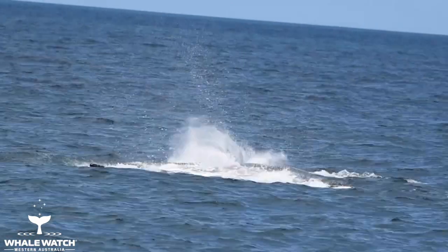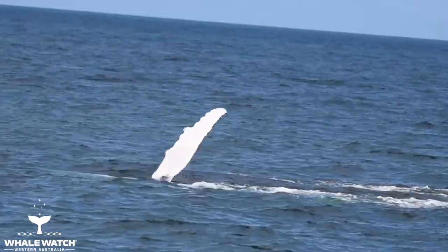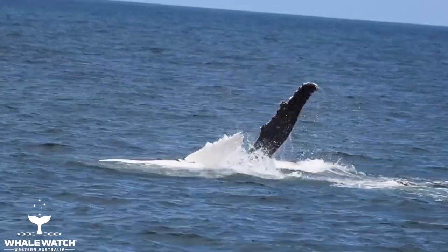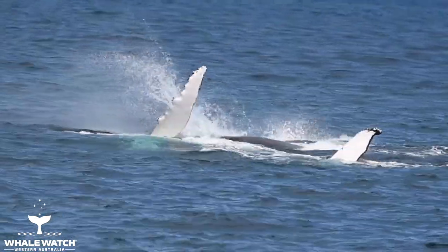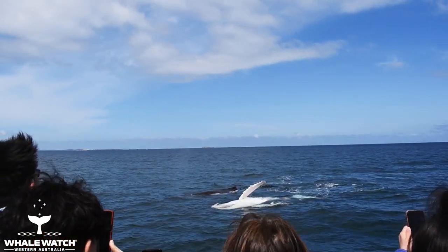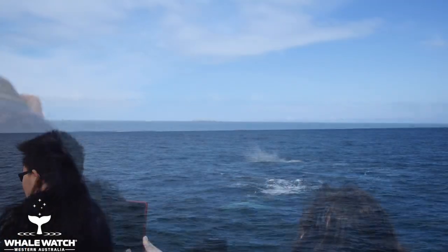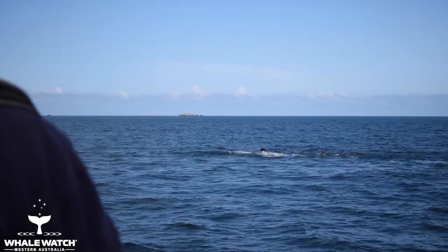Beautiful, look at that side by side. The other one trying to wiggle out of the way there. This is just incredible to be witnessing — she has that big one there. Oh wow.